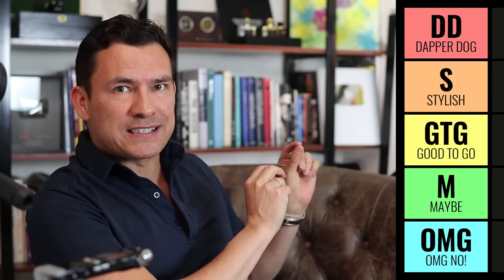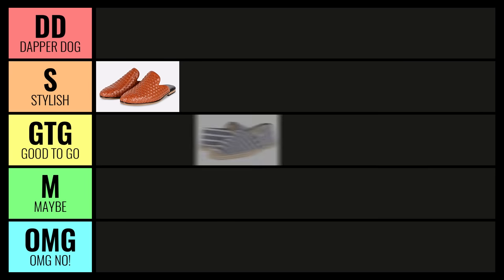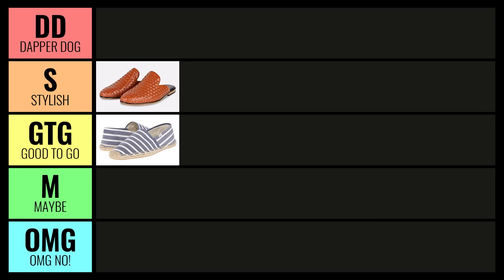Where am I going to rank espadrilles? I almost want to put them in Stylish, but they are really ultra casual. I'm going to put these in Good to Go. They're great shoes, and some of you guys are going to disagree with me — let me know down in the comments if you disagree with any of my rankings.